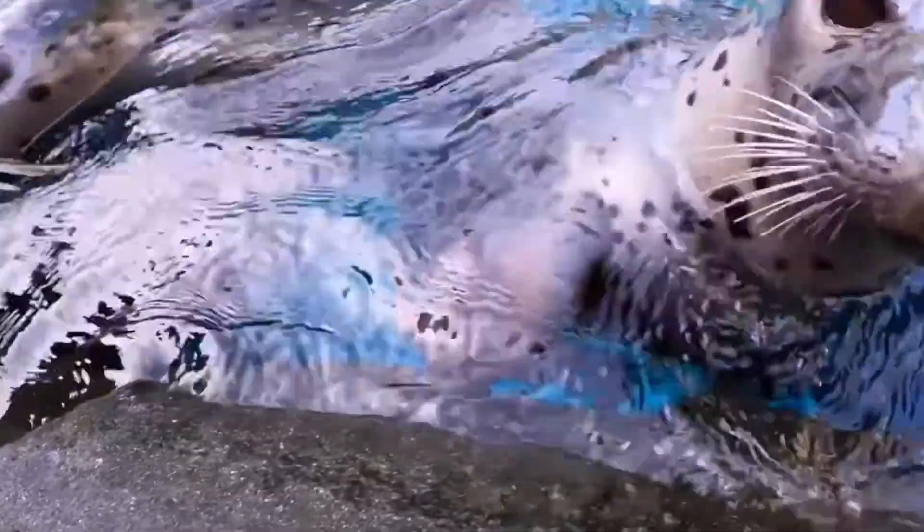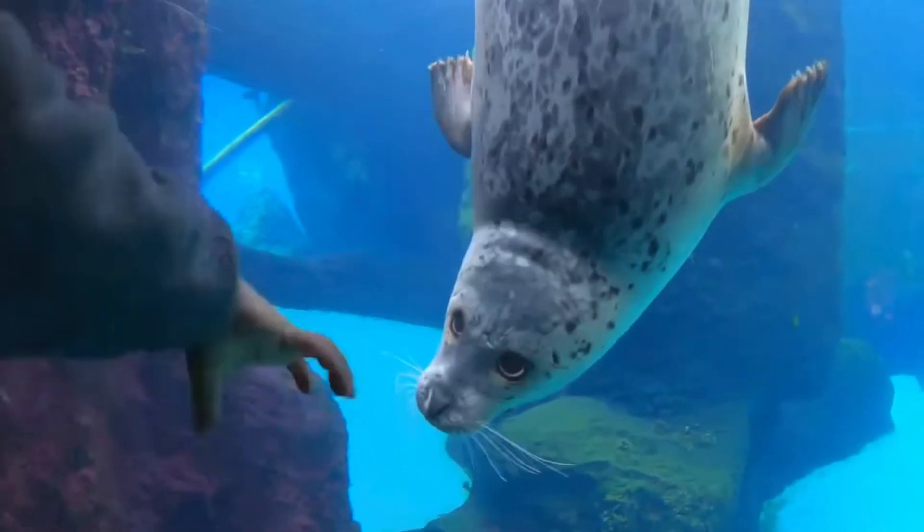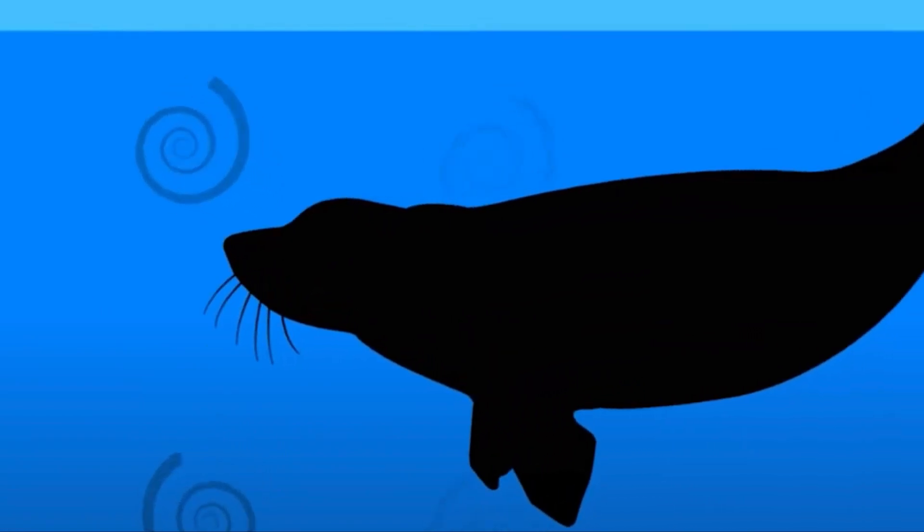Harbor seals have vibrissae, which are whiskers that grow on their faces. These specialized hairs help them hunt for food even when they can't see. Their whiskers can detect the swirling trail of water created by their prey's movements, which is called a hydrodynamic trail.